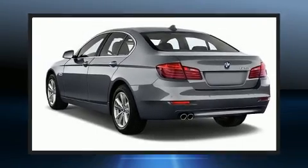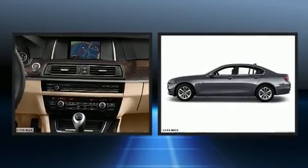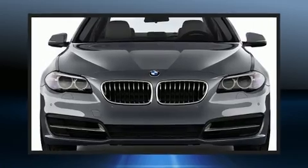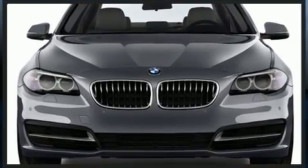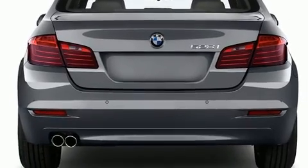You can expect a lot from the 2014 BMW 528i with less than 30,000 miles on the odometer. This four-door sedan prioritizes comfort, safety, and convenience. It features an automatic transmission, rear-wheel drive, and a two-liter four-cylinder turbocharged engine.